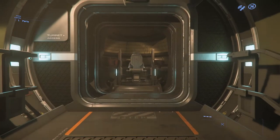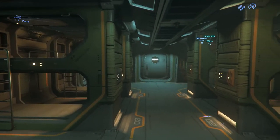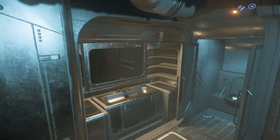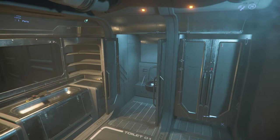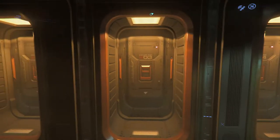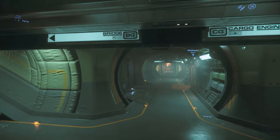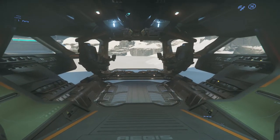There are turrets everywhere, basic but well-designed crew accommodation, although not quite as basic as some of the industrial ships we're about to see, and escape pods for when the time comes to abandon ship.